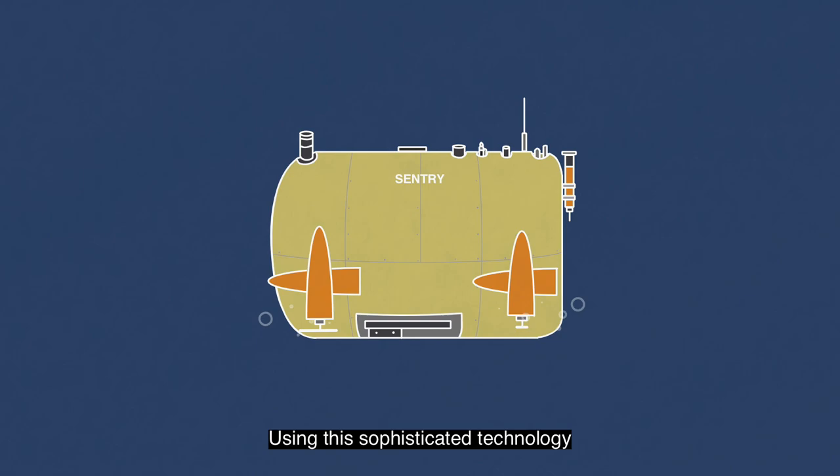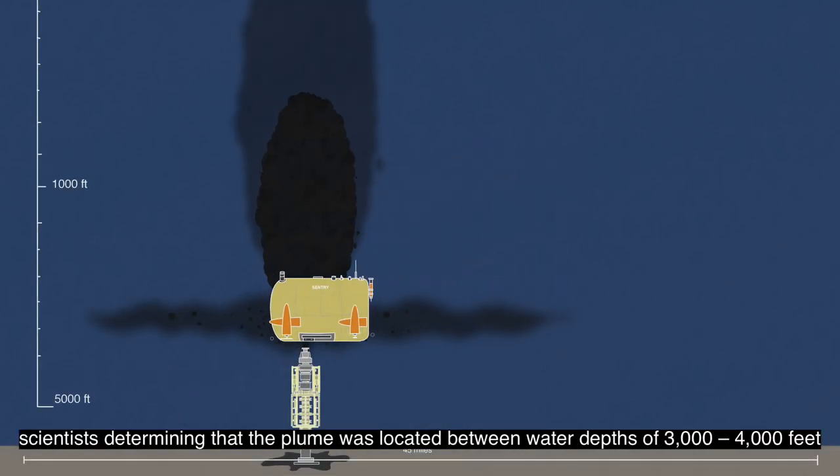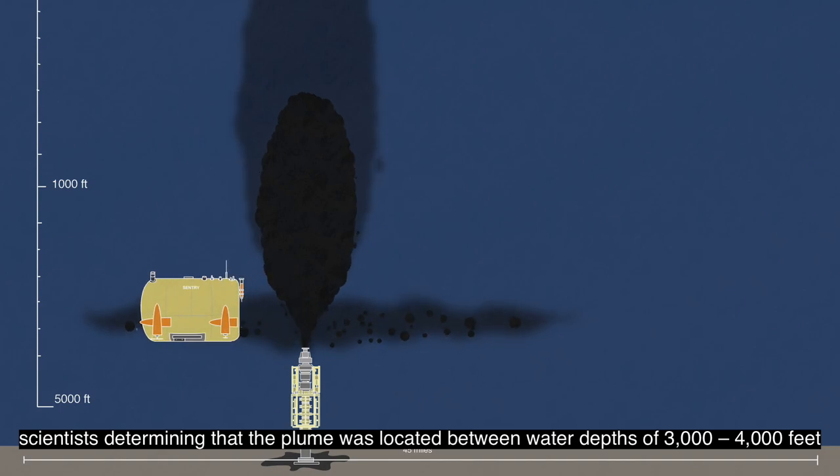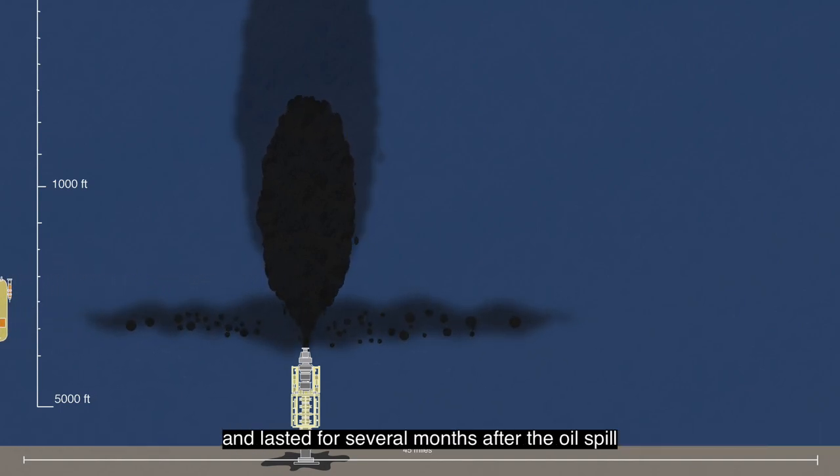Using this sophisticated technology, scientists determined that the plume was located between water depths of 3,000 to 4,000 feet, was more than 22 miles in length, and lasted for several months after the oil spill.